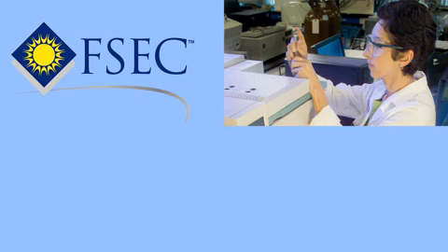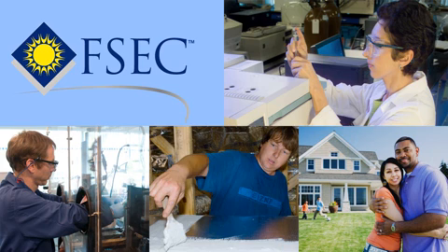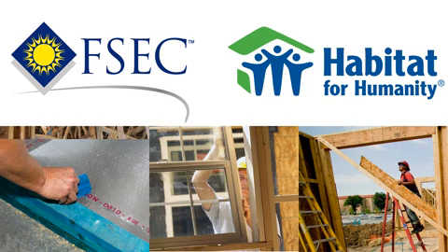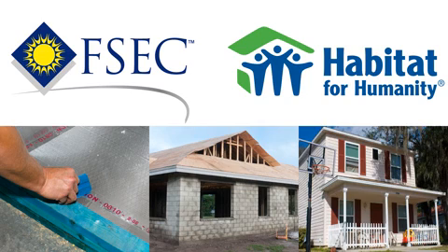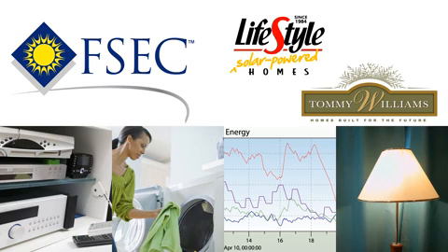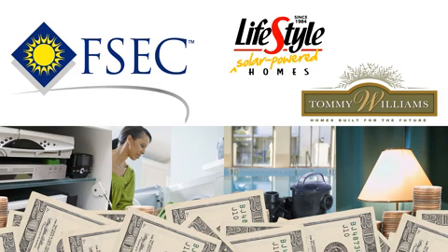FSEC's research goes beyond the laboratory and extends into the field, making a difference in people's lives. Working with Habitat for Humanity and other affordable housing organizations, they are incorporating energy efficiency into new and existing homes. They are also monitoring retrofit measures to improve the efficiency of home entertainment systems, lighting, clothes dryers, and swimming pool pumps — all seemingly small items that can generate big savings.